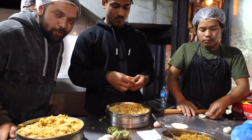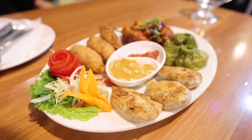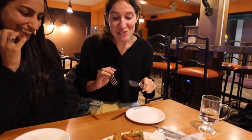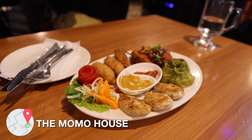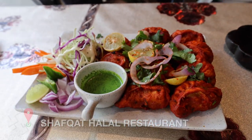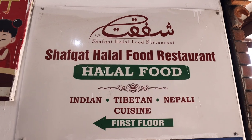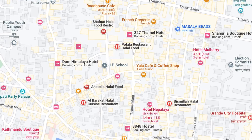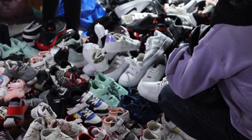Next up is the legendary momos — a dumpling delicacy that has taken over the world. You can't leave Kathmandu without trying them. We recommend either Momo House for their mixed vegetarian platter, or Shifakat Halal Restaurant for the best tandoori momos in town. Shifakat is one of the few halal restaurants in the Kathmandu area, so it's worth checking out if you're hunting for delicious authentic Nepalese halal food.